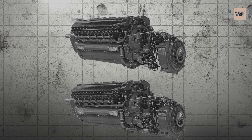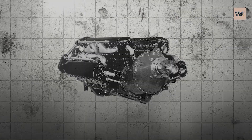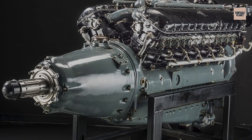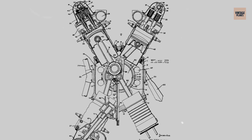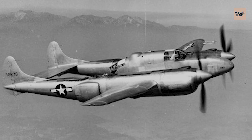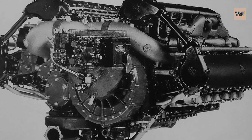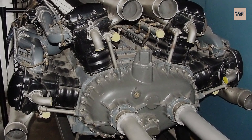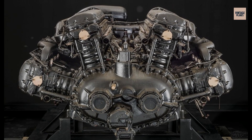Imagine taking two Allison V-1710 engines, welding them together, and hoping for the best. That's essentially what the V-3420 was — a 24-cylinder W-configuration monster that produced over 3,000 horsepower when it actually worked. Allison developed this behemoth during World War II for heavy bombers and experimental aircraft. The V-3420 powered the experimental Lockheed XP-58 Chain Lightning and was considered for the massive Consolidated B-36 Peacemaker, but the engine was plagued with cooling problems, vibration issues, and a tendency to shake itself apart at full power. Only about 150 were ever built, and most spent more time on test stands than in aircraft, representing the absolute limit of what could be achieved by simply making piston engines bigger and more complex.